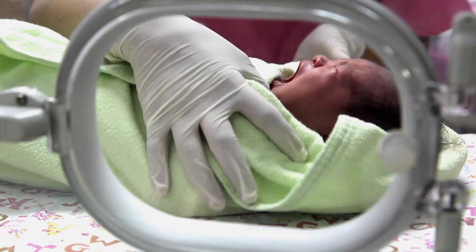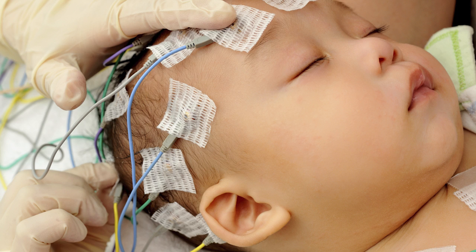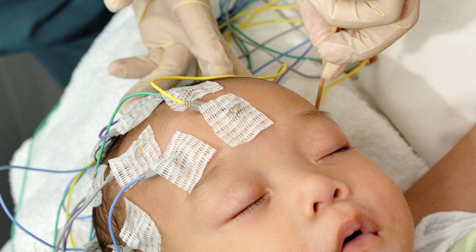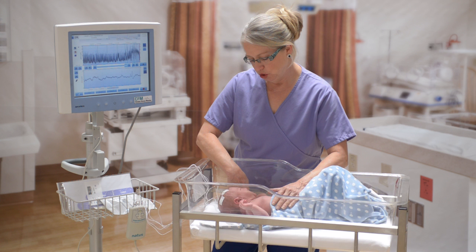Diagnostic tests like the EEG are often ordered and provide a one-hour snapshot of the baby's brain function. While this diagnostic information is extremely valuable, it doesn't offer the bedside clinician long-term brain function information. Since seizures are oftentimes random, very subtle, and in some cases subclinical, if the baby was not actively seizing during the one-hour EEG study, they could be missed.